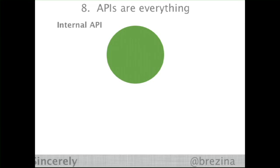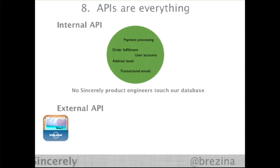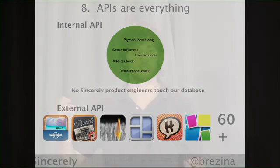The eighth tip is that we believe APIs are everything — and we don't think about those just in terms of the external world, but in terms of the internal world. Everything like our payment processing, order fulfillment, user accounts, address book, and transactional emails were all built inside an internal API. Our app developers don't even need to touch a database. Then we found, hey, we've built this great internal API — we can make it external. Now we have over 60 mobile apps that use our postcard printing API, including Facebook in a partnership with an app called Facebook Postcards.